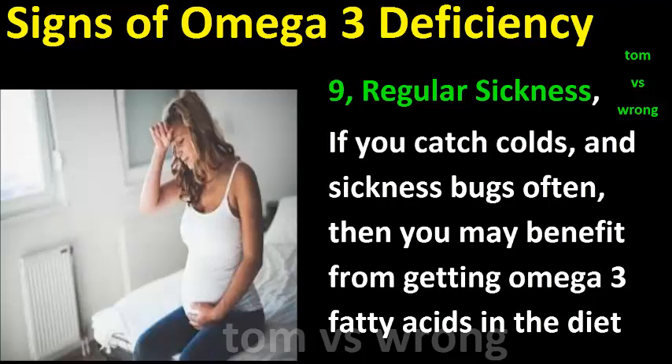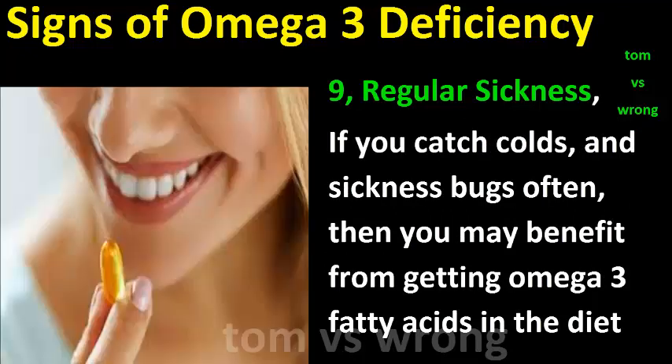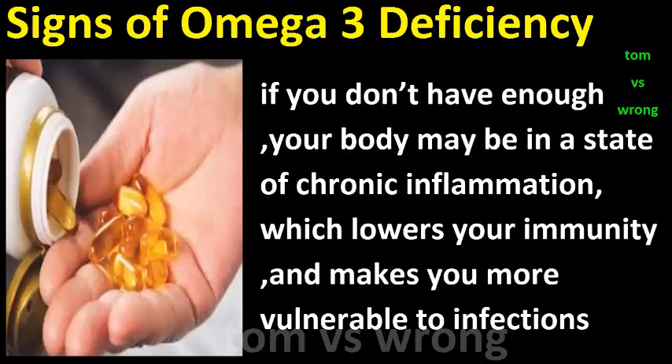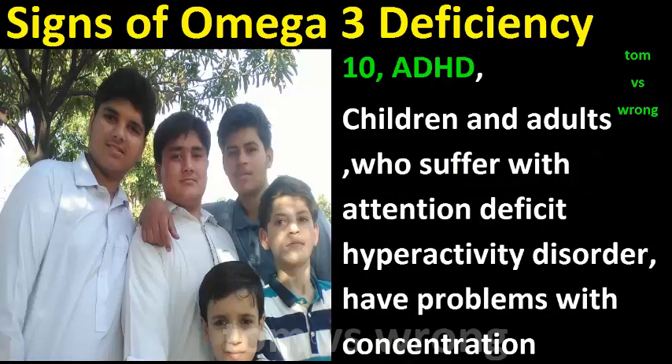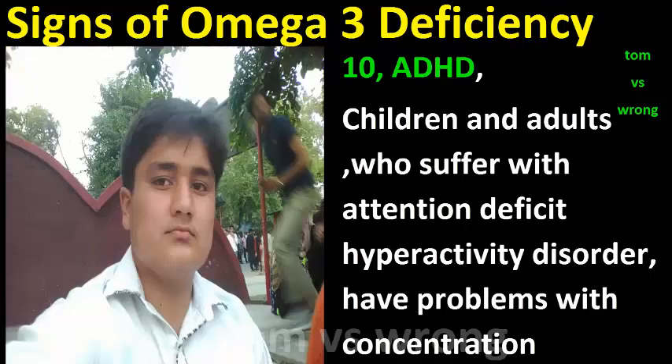Sign nine: Regular sickness. If you catch colds and sickness bugs often, you may benefit from getting omega-3 fatty acids in the diet. If you don't have enough, your body may be in a state of chronic inflammation, which lowers your immunity and makes you more vulnerable to infections.